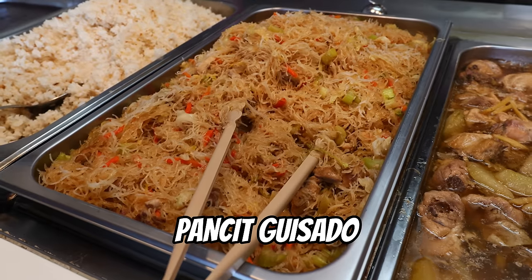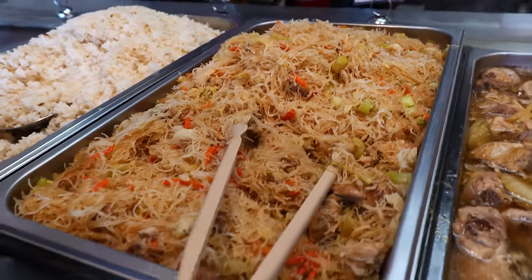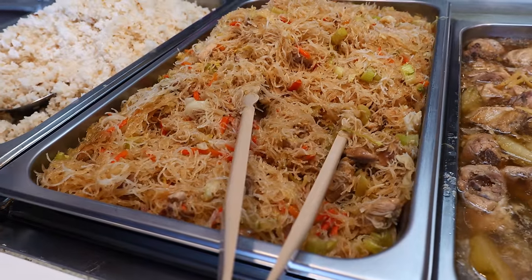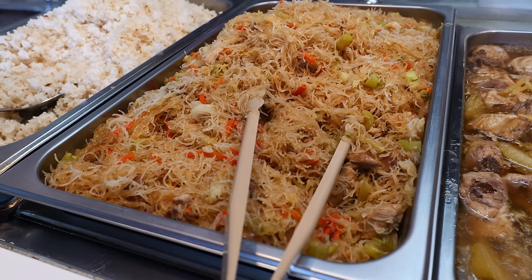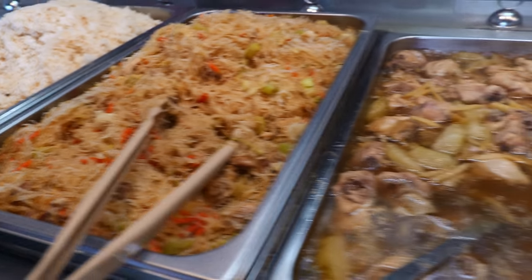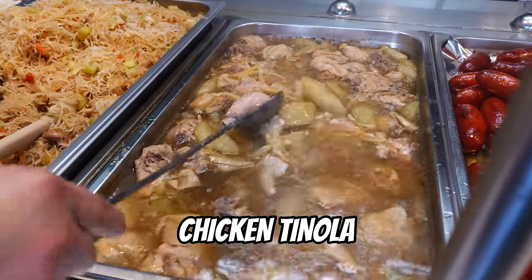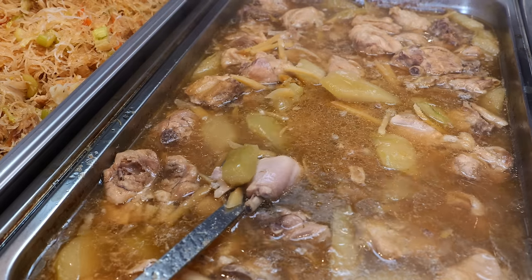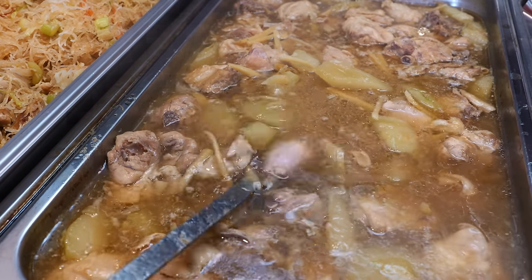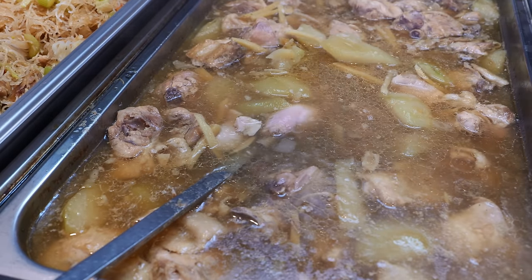And this is our pancit — it's called pancit gasado. It's actually glass noodle with vegetables: carrots, cabbage, celeries, and chicken. This one is soup — it's called tinola. We actually eat this when it's rainy in the Philippines. It's chicken cooked in ginger soup.